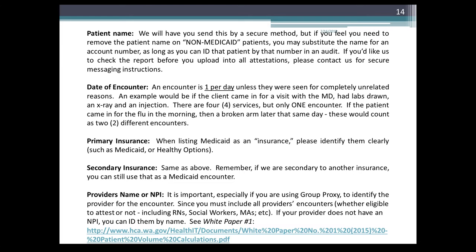For primary insurance, when listing Medicaid as an insurance, please identify it clearly — such as Medicaid or Healthy Options. For secondary insurance, same applies. Remember, if Medicaid is secondary to another insurance, you can still use that as a Medicaid encounter. For provider name or MPI, it is important, especially if you are using group proxy, to identify the provider for the encounter.